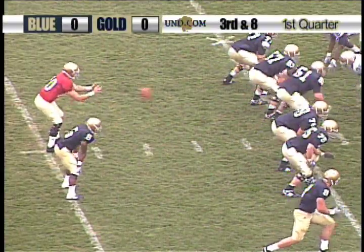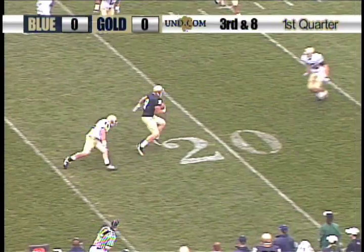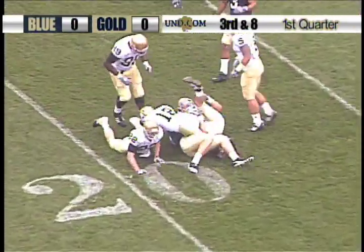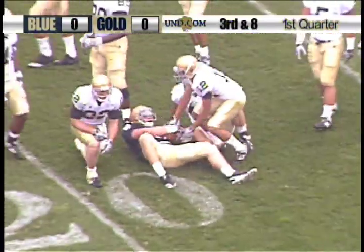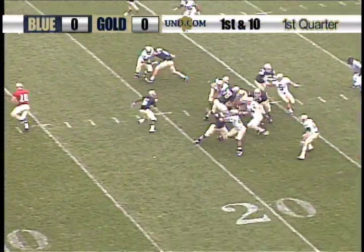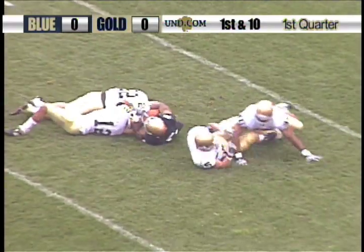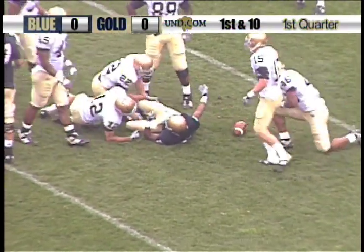From the 29-yard line, Crist, play action. Pass is complete again to Rudolph, and Rudolph gets down inside the 19, close to the 18-yard line. Handoff to Allen — pull left side, and Allen gets inside the 5, down to the 3-yard line.